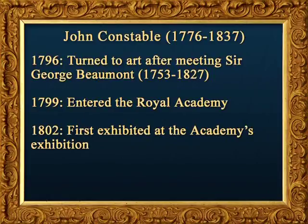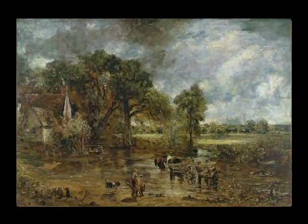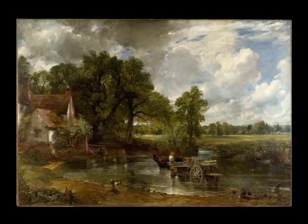Constable entered the Royal Academy School in 1799 and first exhibited at a Royal Academy exhibition in 1802. He was devoted to landscape, especially the Suffolk countryside where he had grown up — this area later came to be called Constable Country. While he lived in London permanently from 1816 onward, he visited Suffolk frequently and made pencil and oil sketches from nature, which served as the primary basis for his art. He also studied the old masters of landscape painting.